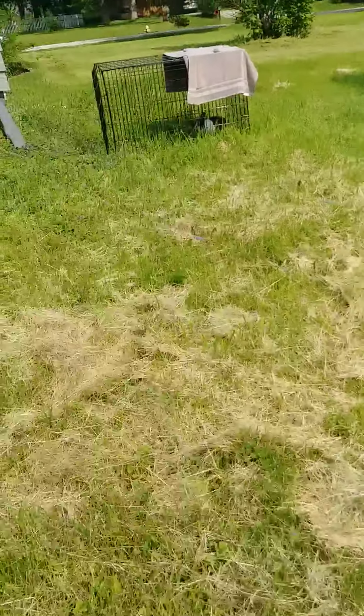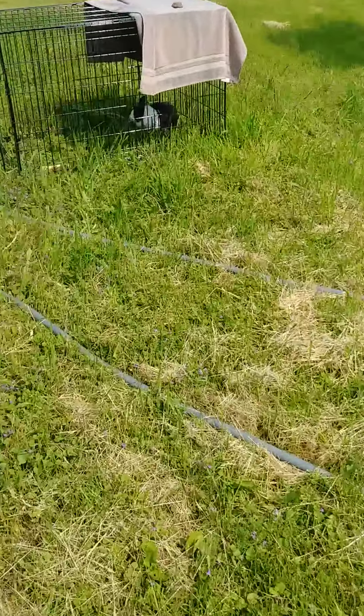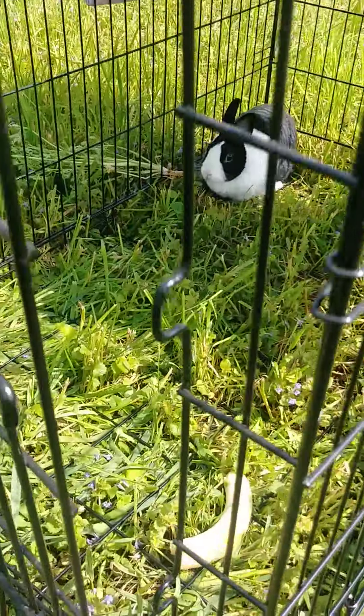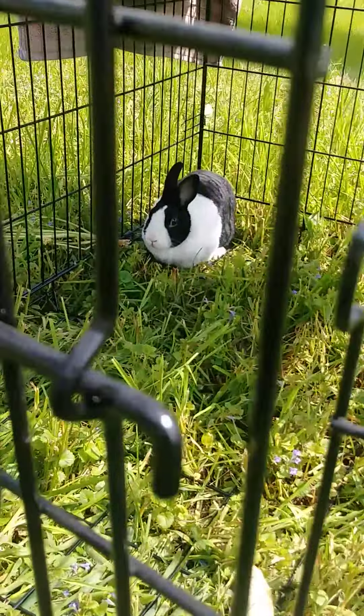We've got our rabbit out here — she likes to hang out outside. That's Judith.